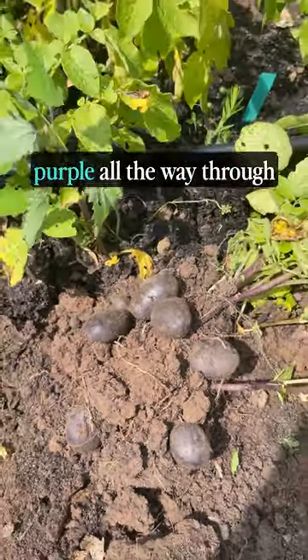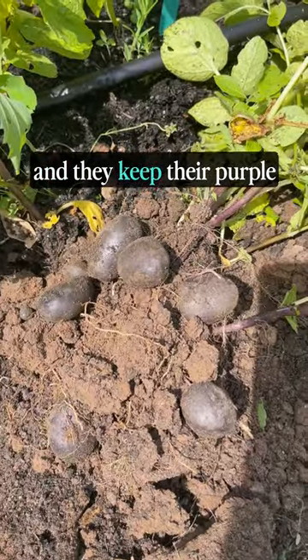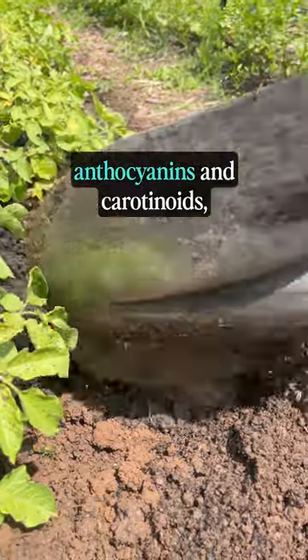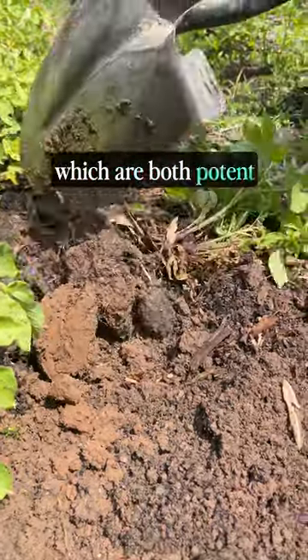Purple Majesty potatoes are purple all the way through the potato and they keep their purple color even after cooking. They're chock-full of anthocyanins and carotenoids, which are both potent antioxidants.